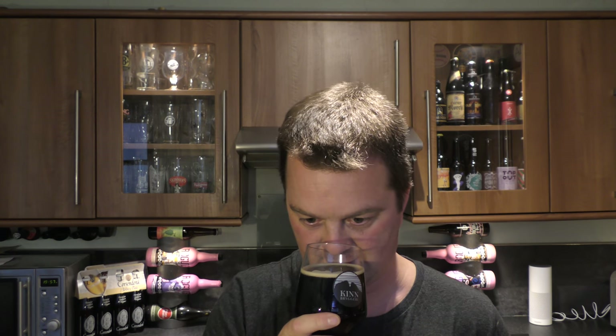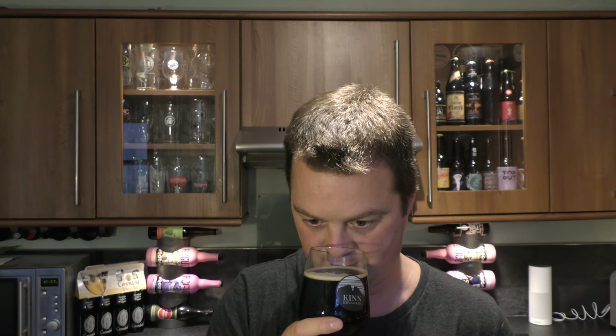Aroma. Oh, that smells wonderful. Chocolate, coffee, caramel. Whiskey — you get the barrel-aged character. A little bit of raisin. Oh, it smells great. Let's dive in.